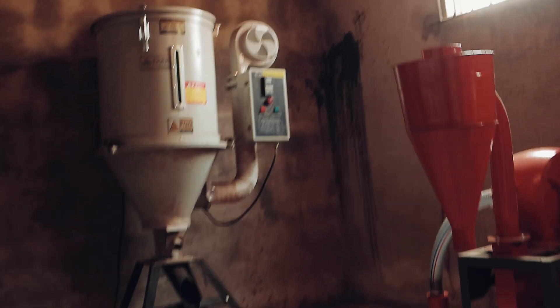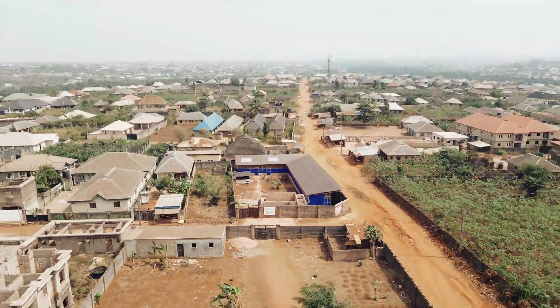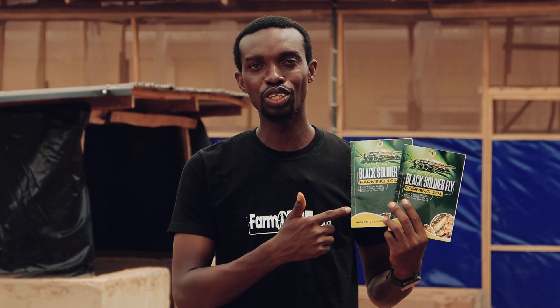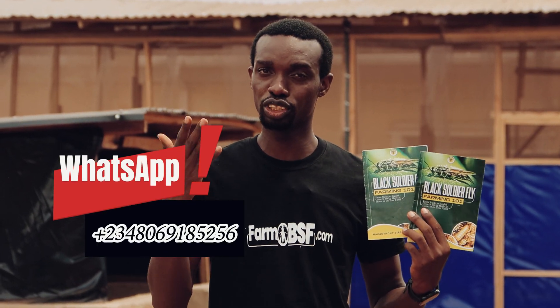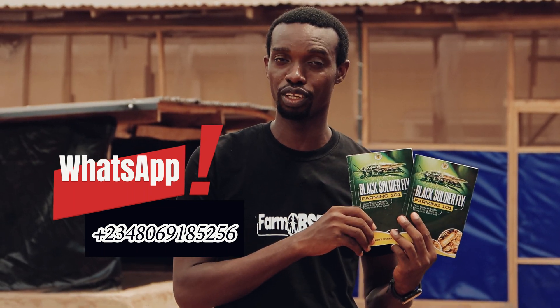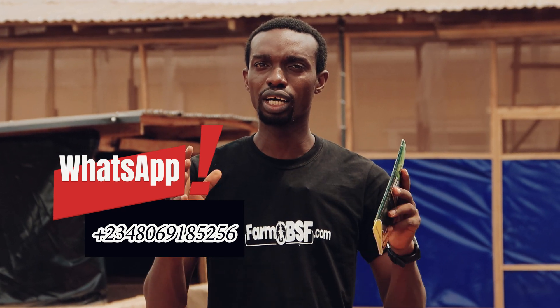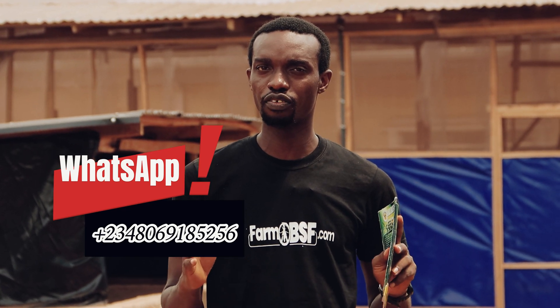There is so much you can learn from this video we are making at Tropical Tides Farm. If you haven't got my book, you need to get a copy — it's just 5,000 naira or $5 if you're in the diaspora. Just send me a message on WhatsApp and I'll hook you up with a digital copy. If you want to get trained, write me on WhatsApp and I'll send you details on how to get started with the Black Soldier Fly.